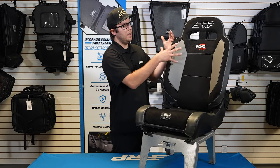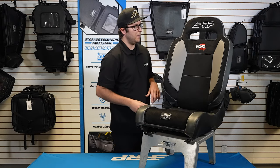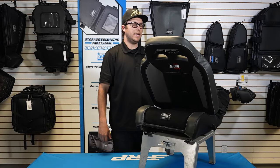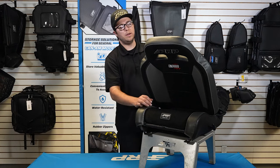It does have a nice chiseled top up here so it's going to keep you contained right here on the shoulder pieces, but it does recline almost all the way forward. So if you guys need to reach stuff in the back of your vehicle, put a cooler down, or get kids into the backseat bench, the Enduro Daily is a great option.